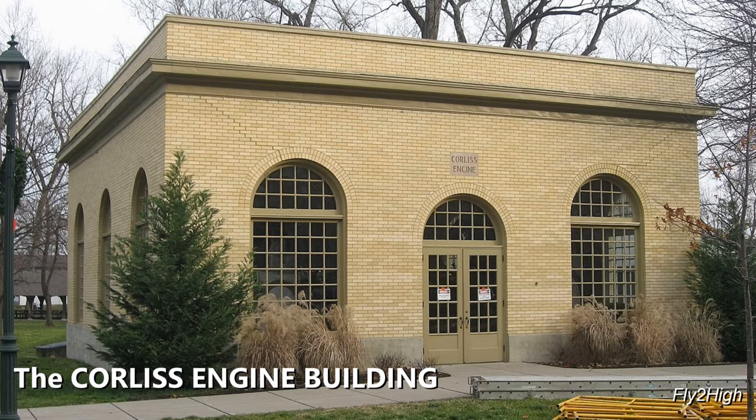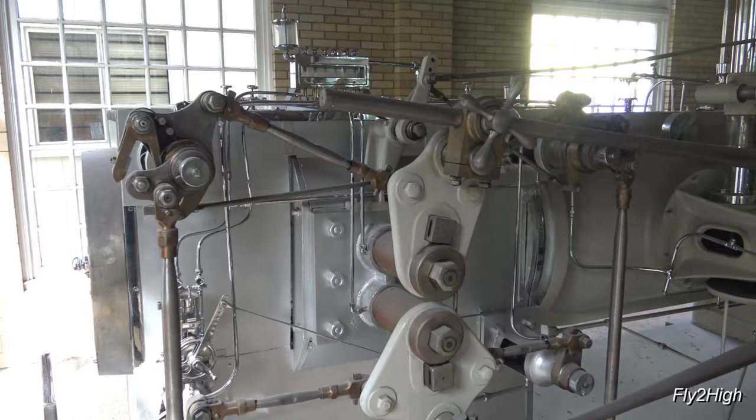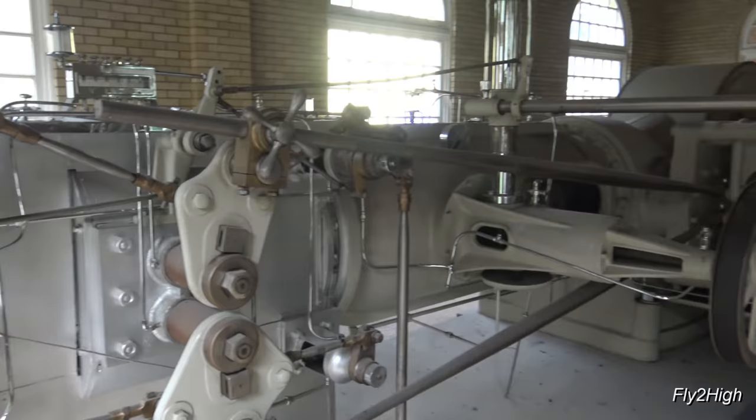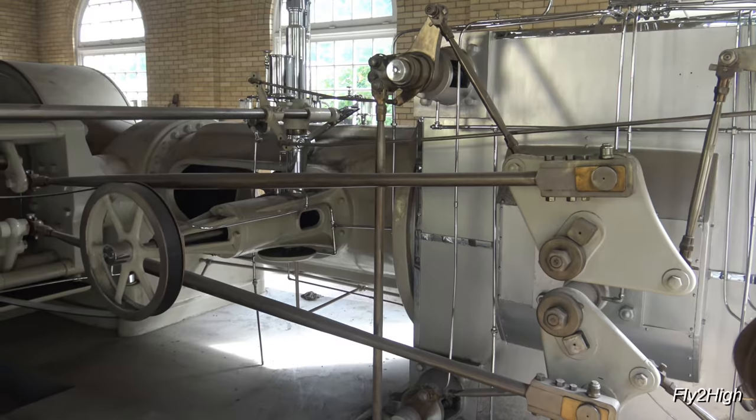This structure was originally part of the National Cash Register plant. It provided the company with electricity and steam through the first half of the 20th century. Looks like there were two engines, each turning a generator.